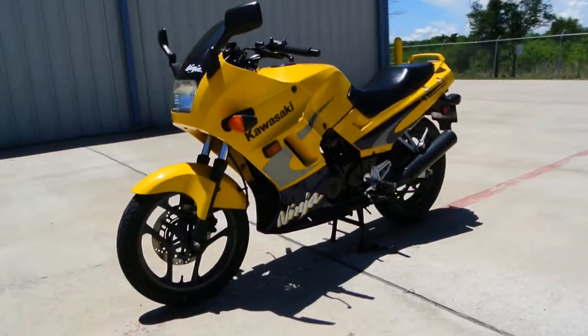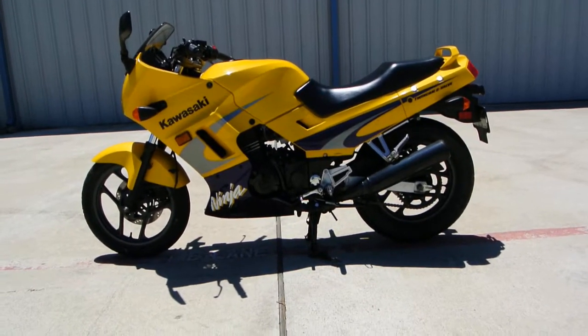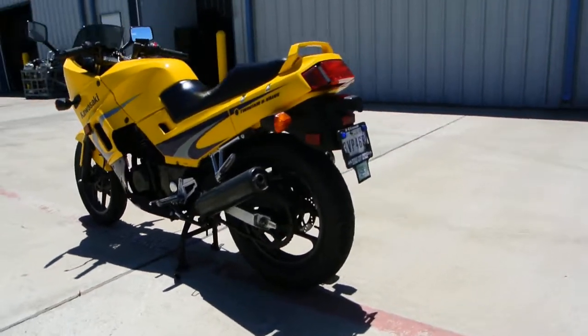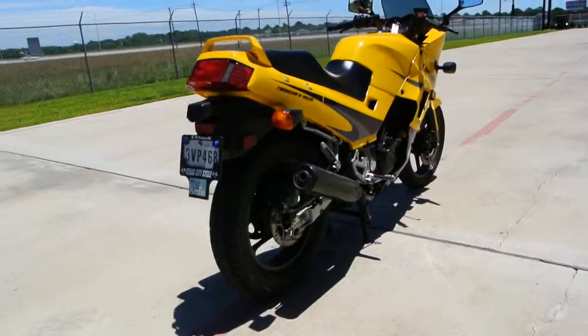This is a really nice pre-owned bike. It's in really great condition. It was traded in by the original owner — we sold this bike when it was brand new. Low miles, just a little over 7,000 miles on it.